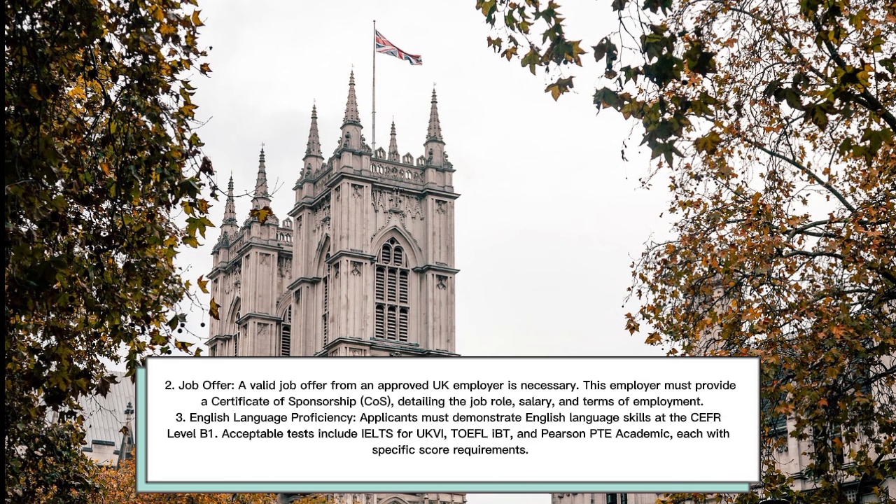Second, Job Offer — a valid job offer from an approved UK employer is necessary. This employer must provide a certificate of sponsorship detailing the job role, salary, and terms of employment.